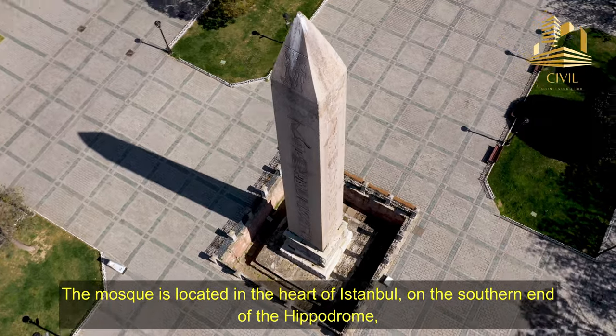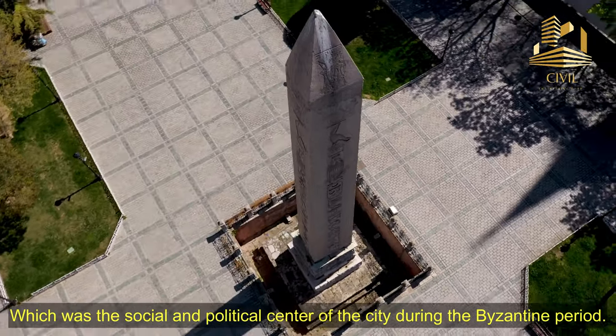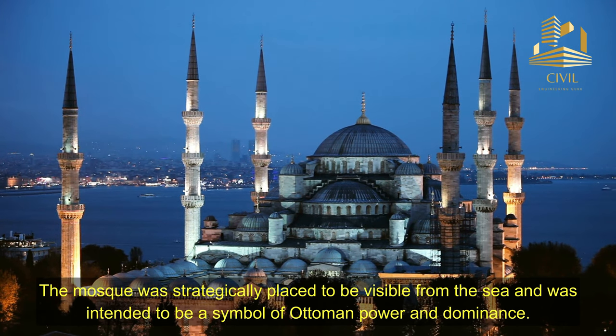The mosque is located in the heart of Istanbul, on the southern end of the Hippodrome, which was the social and political center of the city during the Byzantine period. The mosque was strategically placed to be visible from the sea, and was intended to be a symbol of Ottoman power and dominance.